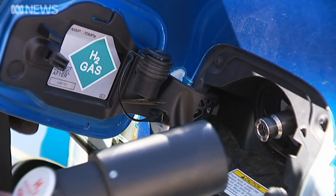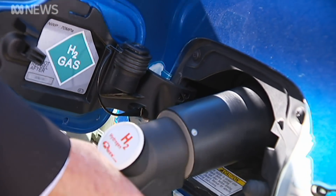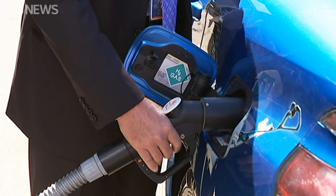They can fill up in three minutes just like a normal car and they've got 800 kilometres of range. It's just like driving a normal car except these cars are zero emission vehicles. The hydrogen costs a little more than fuel but powers the car for twice as long.